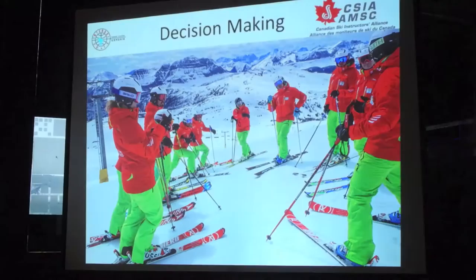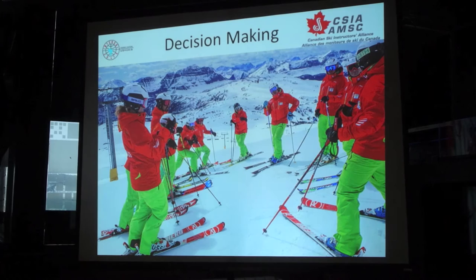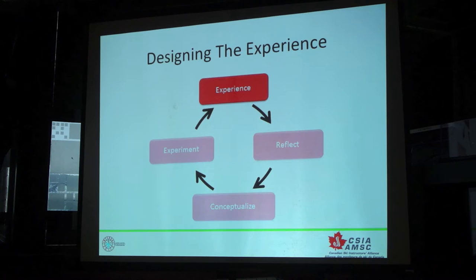So I'm going to take you through our decision-making model. I'll finish it off with how this blends into our new learner progression, our entry-level teaching progression as well. We'll finish things off that way. So as I said, the big picture is our experiential education model.